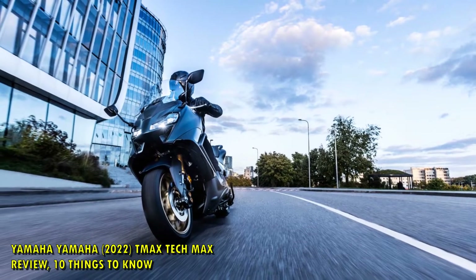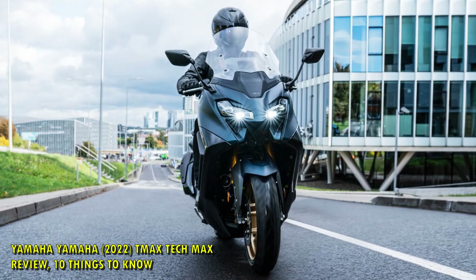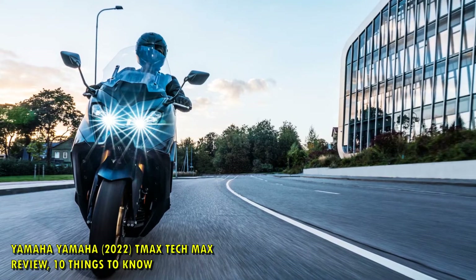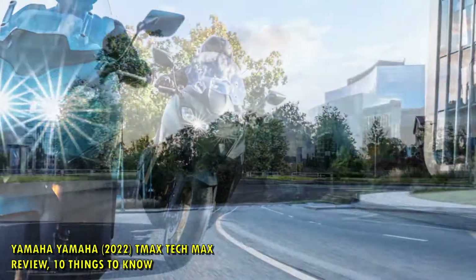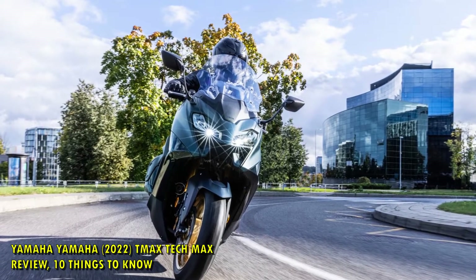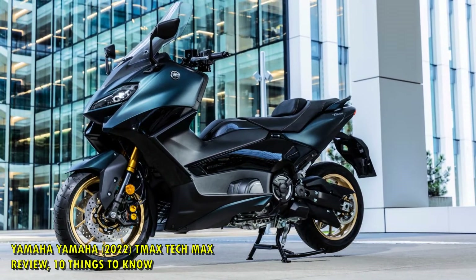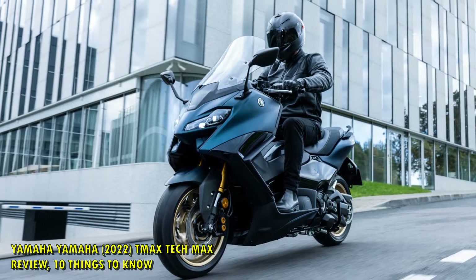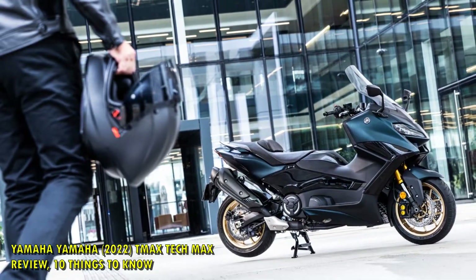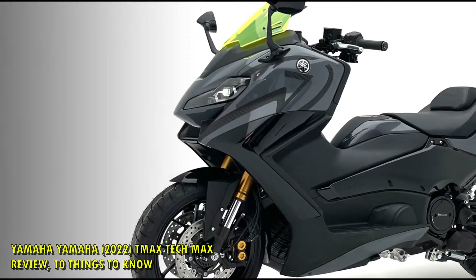The 2022 bike is landing in dealerships with a price tag of £12,500. It should be ready in early spring 2022 and is available in two colors: dark petrol and power gray. A £3,343 deposit will mean paying £139 per month over 36 months. And if you are not a TMAX owner already, you're probably thinking that's quite a lot of cash — and yes, it is. But as I'm going to discuss later, I don't think Yamaha is actually worried about that.